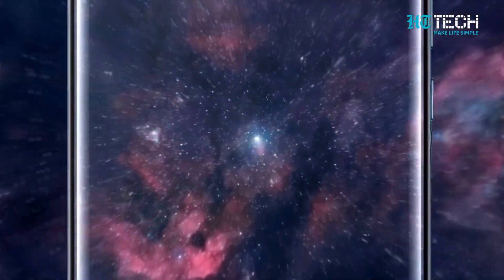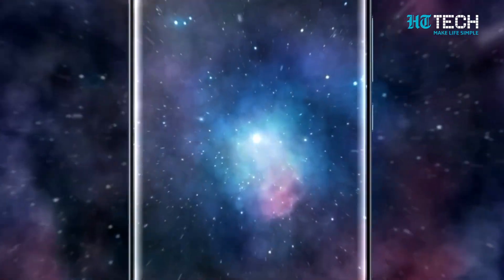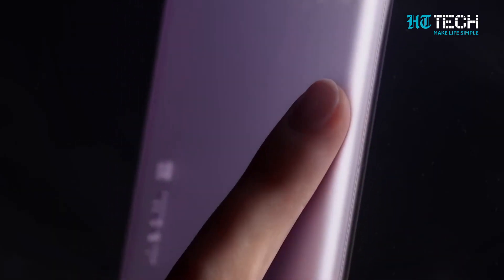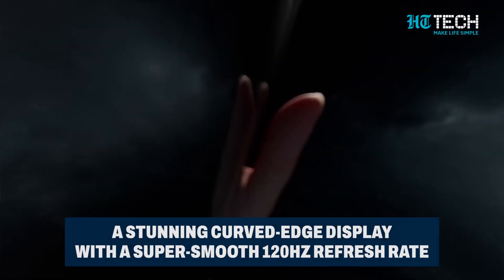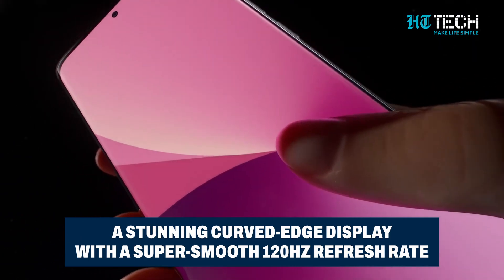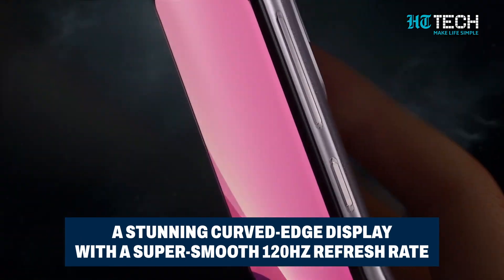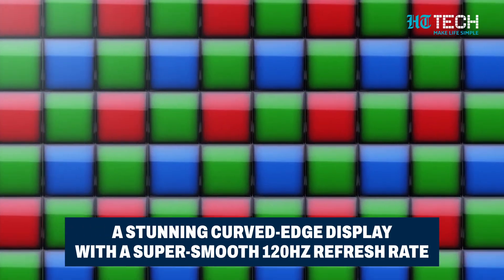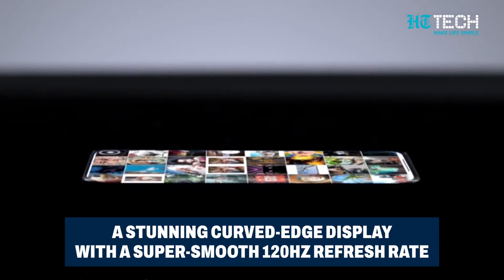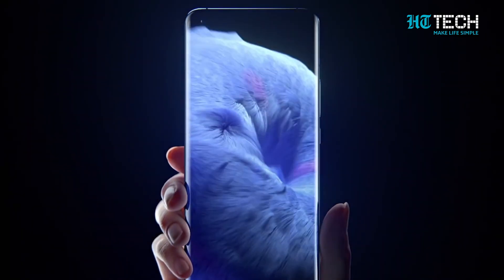Hold on to your seats because there's more. The Redmi Note 13 Pro Plus is stepping up the display game, set to feature a stunning curved-edge display. And that's not where the excitement ends — the display is rumoured to boast a dazzling 1.5K resolution along with a super smooth 120Hz refresh rate, ensuring a visually immersive experience like never before.